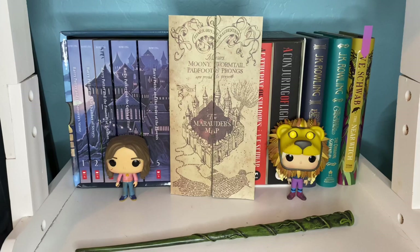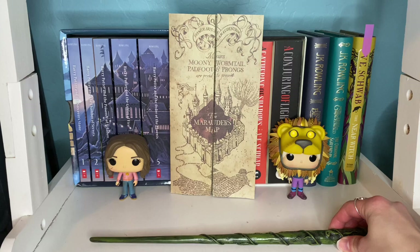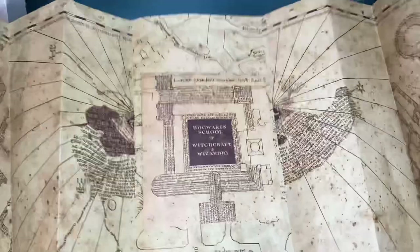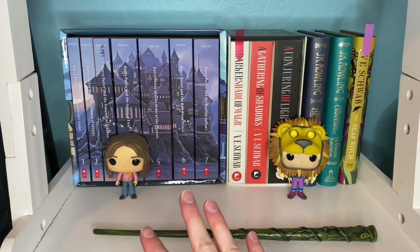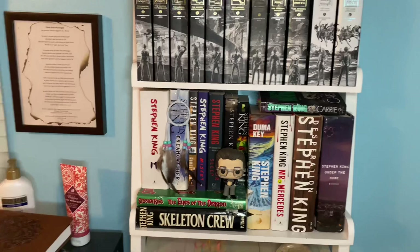Last but not least on this shelf we have my wizard shelf. I have my wand right here — I believe it's Hermione's wand — and then Luna Lovegood herself, Hermione Granger, my Marauder's Map which opens up and is pretty amazing — all thanks to Christian for giving me that. We have my Harry Potter boxed set, my V.E. Schwab books, and more J.K. Rowling — all magic, hence why it's my wizard shelf.